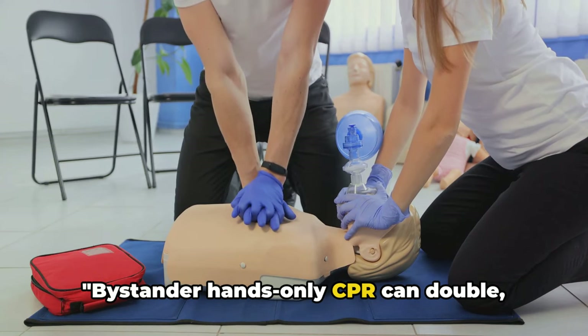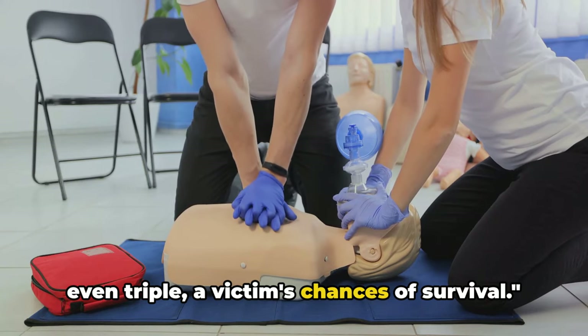Bystander hands-only CPR can double, even triple a victim's chances of survival.